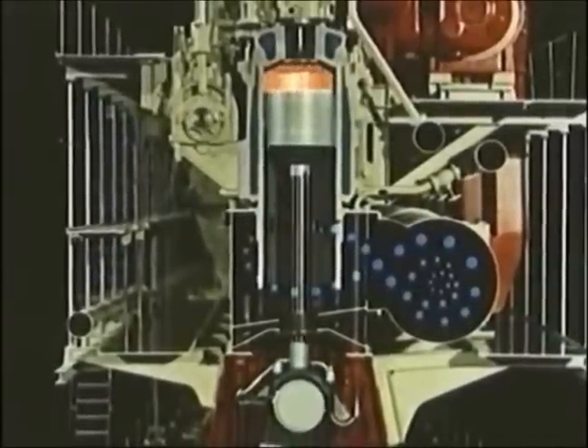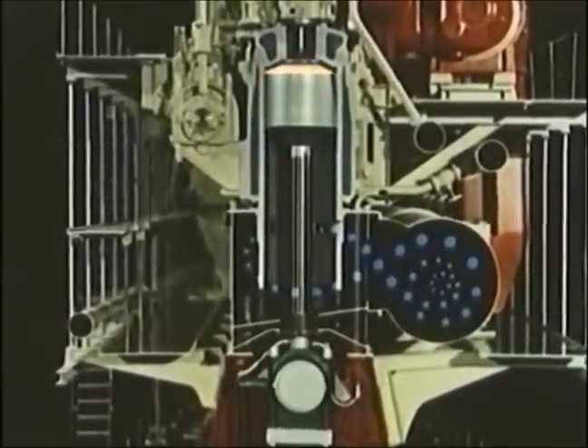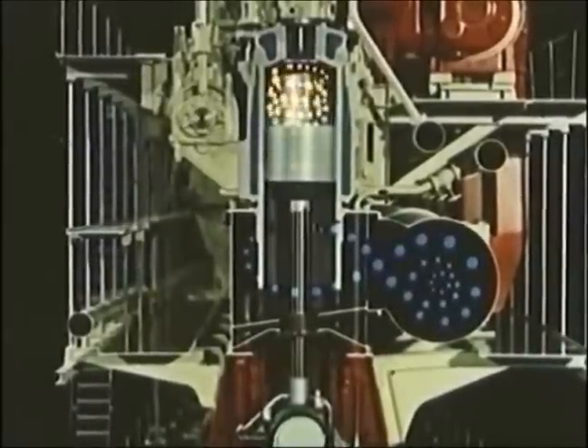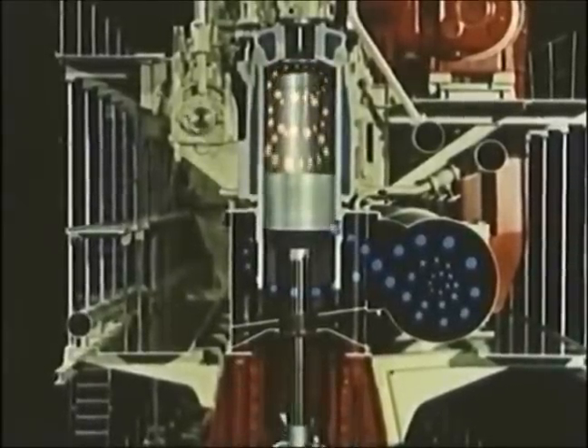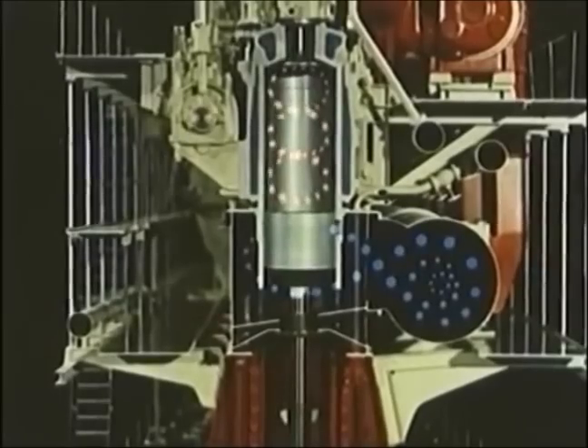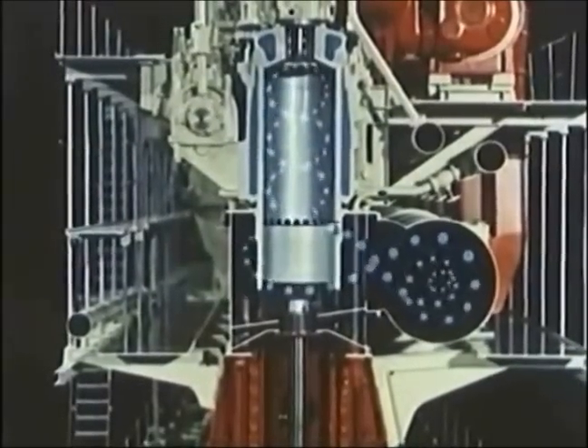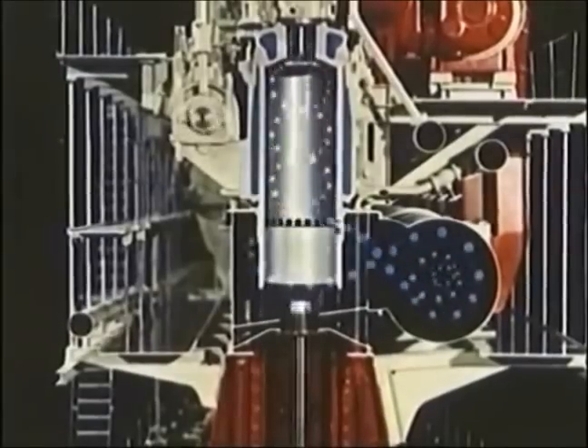The air is again compressed. Fuel is injected and ignited. The gases expand. The exhaust valve opens, then the scavenger air ports. The cylinder is scavenged, and the cycle is repeated.